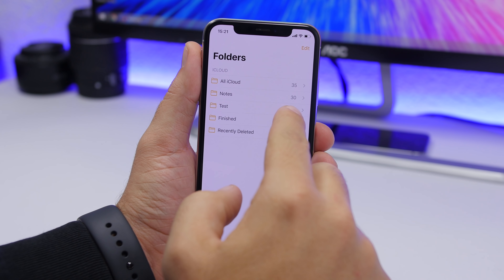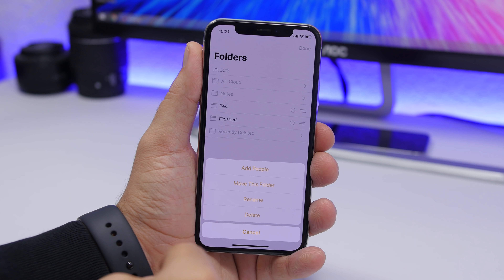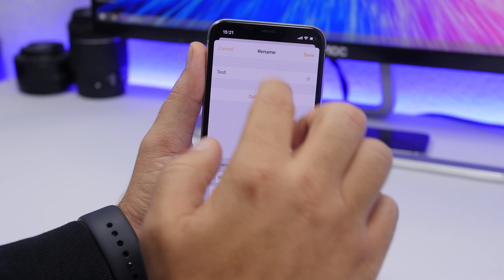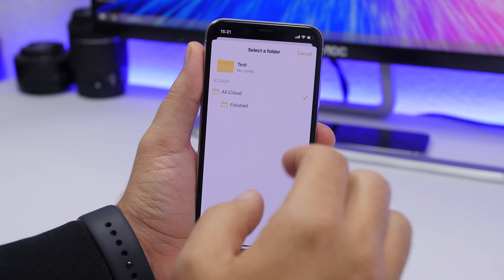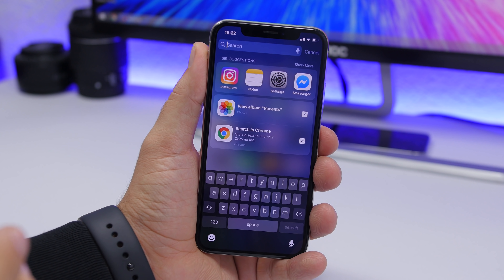In the Notes app on iOS 13, you can also move folders. Tap the Edit button, then tap the three dots next to any folder, and you'll have the ability to move that folder into any other folder you choose.